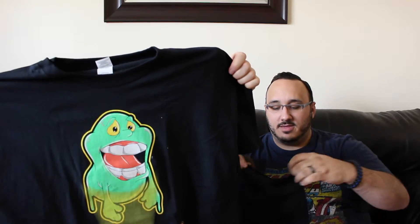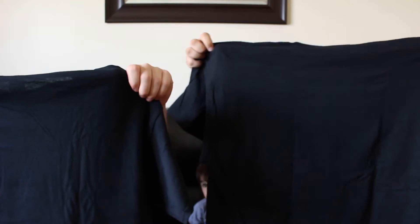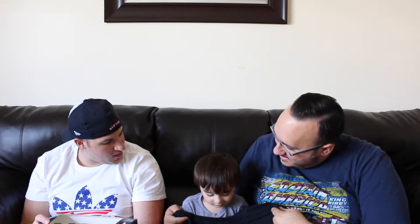So we got Slimer — Slimer being captured. This box is actually really cool. They've never done that before. It's a shirt inside a box. You like Slimer.